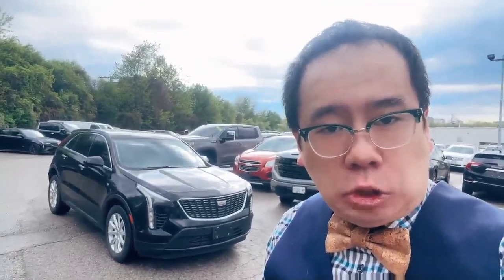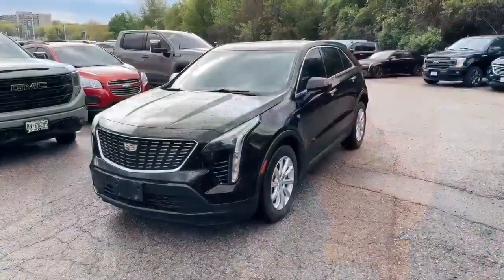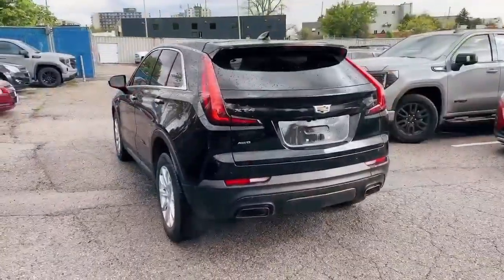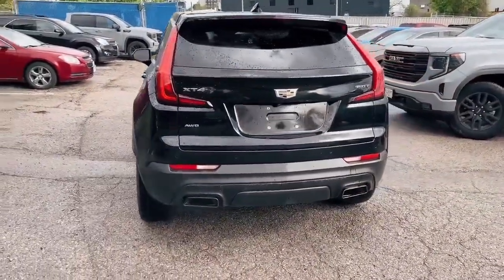Hi, this is Salman from Finch Auto Group. This is the 2020 Cadillac XT4 — a luxury model with all-wheel drive. This vehicle comes with the parking camera and the parking sensors.